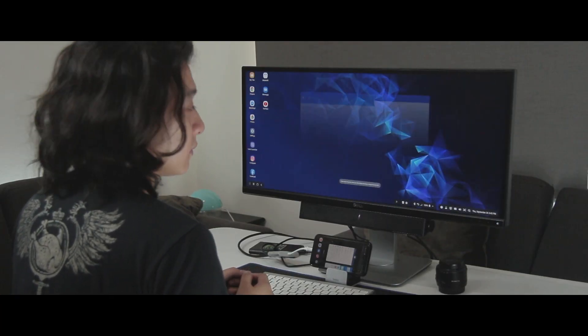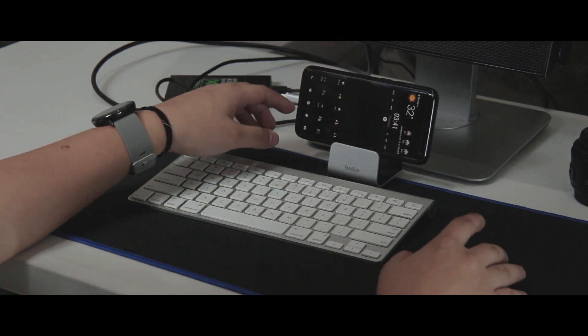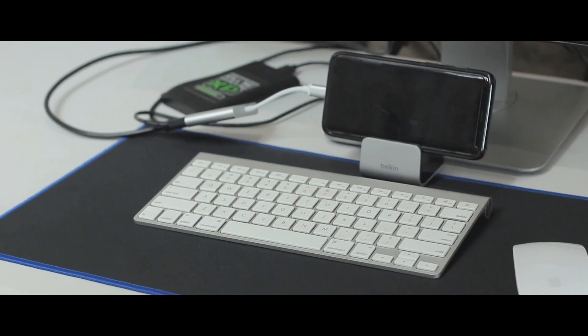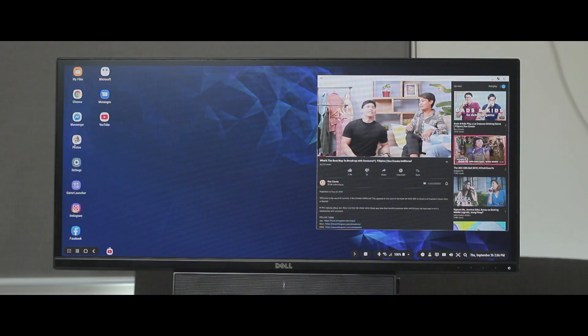Going into DeX doesn't prevent you from using your phone — you can still use it normally while DeX runs on the monitor, which leads us to multitasking. Since DeX loads apps into resizable windows, you can have an efficient layout with the apps you need, while using your phone for music control or something else on the side. You can even prop your phone up as a high-quality webcam for meetings and video calls. Word, Chrome, and YouTube can all run smoothly at the same time in one screen.